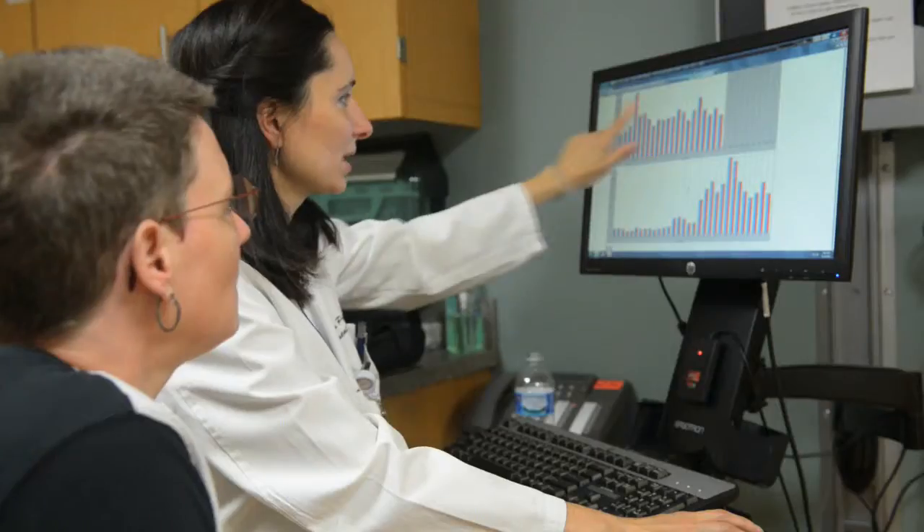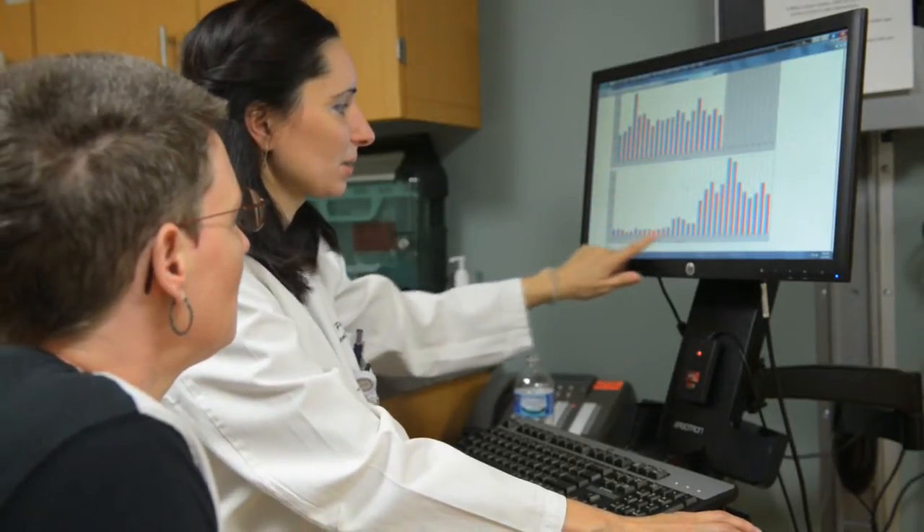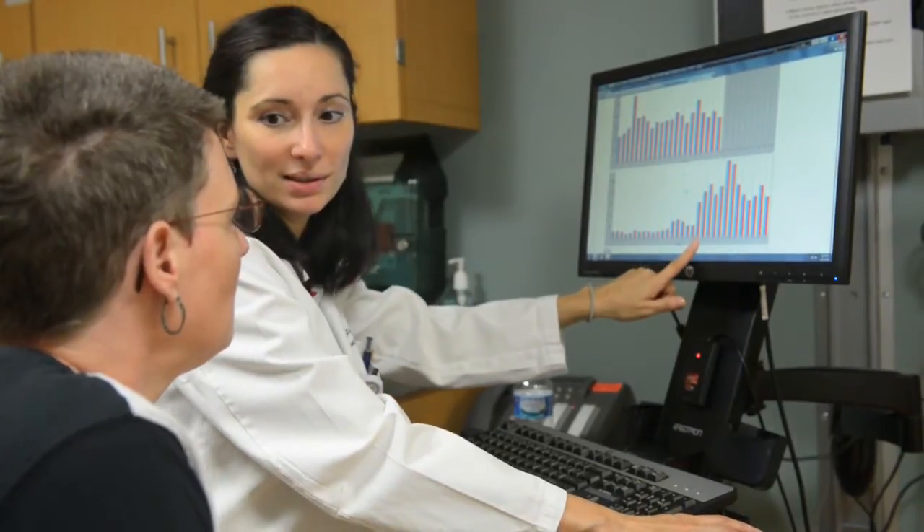The responsive neurostimulator was approved in November 2013, and we were very excited when we could offer it to our patients. The first patient that we implanted in January is a lady in her 40s, and she had seizures since 12 years of age.